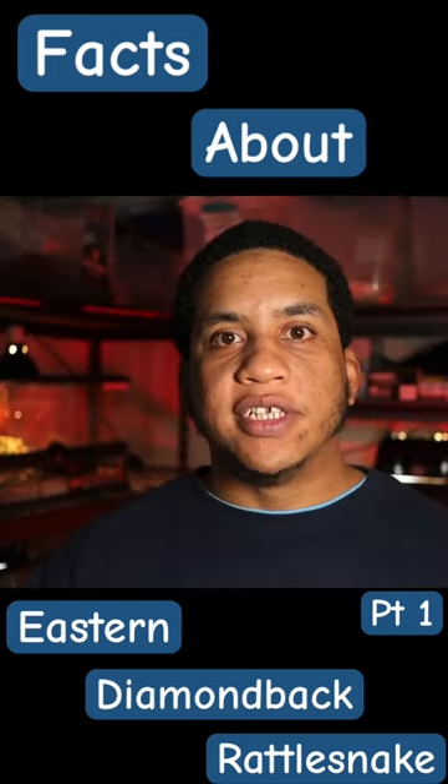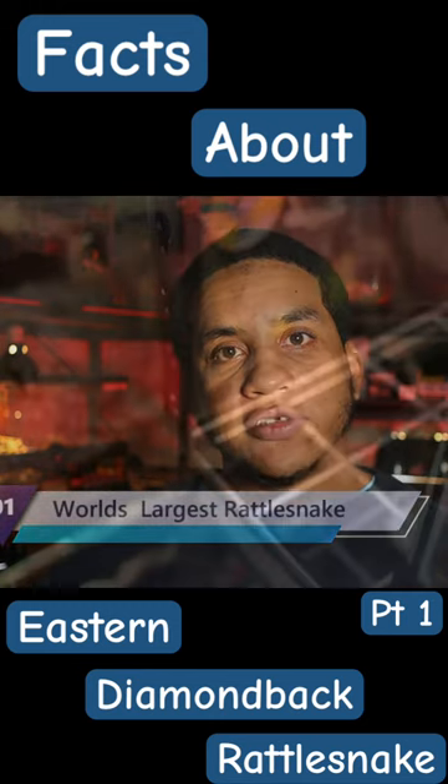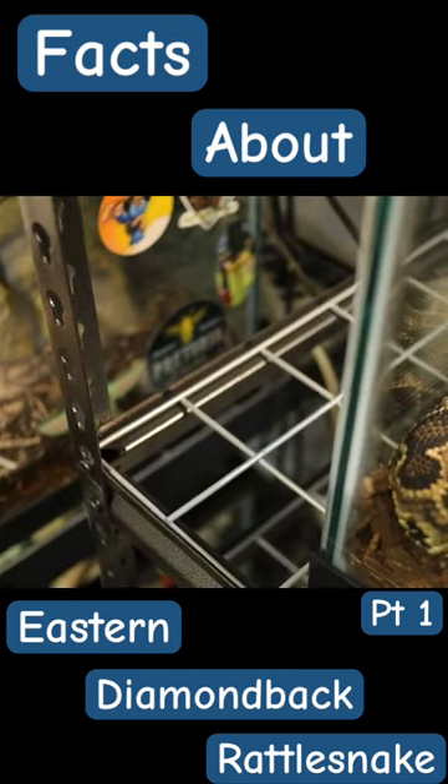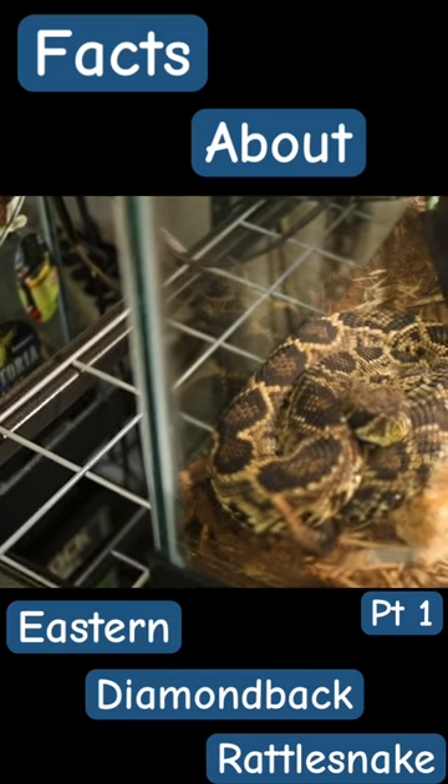Fact number one about the eastern diamondback is that these snakes are among one of the largest rattlesnakes in the world, compared to the pygmy rattlesnake, which I have here, and which is the smallest species of rattlesnake in the world.